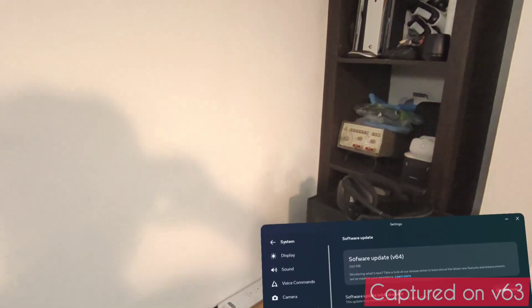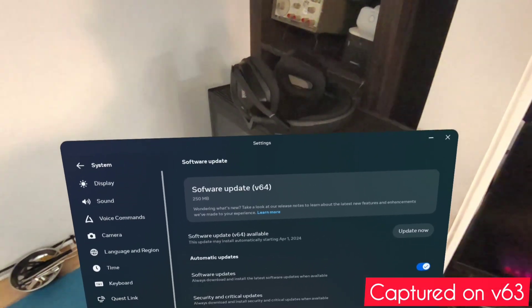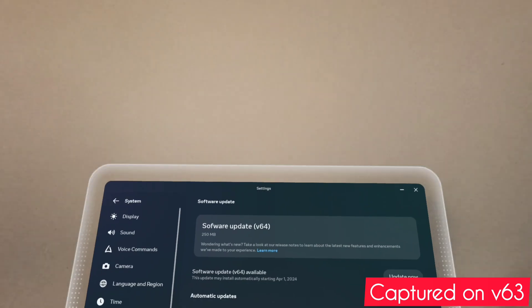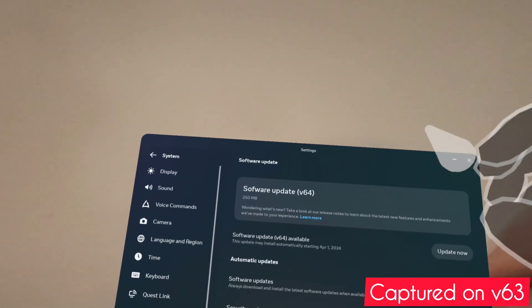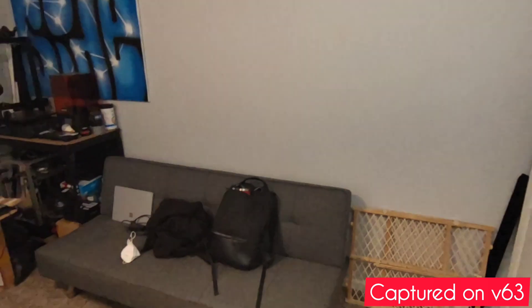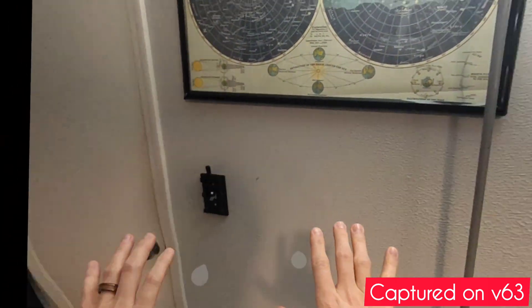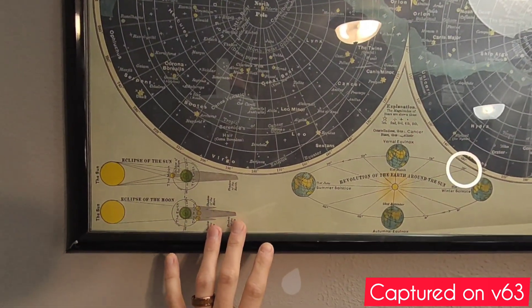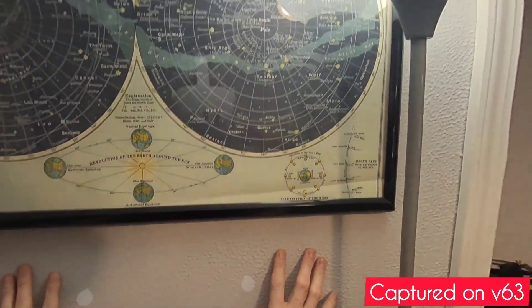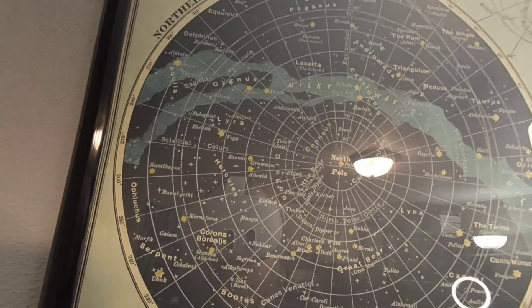Hey everyone, it's Brennan with BC Labs. I wanted to come at you with a quick update about MetaQuest 3's newest update. Some of you may know that we just moved from v63 to v64 in the PTC public test channel for the MetaQuest 3, and I actually just got my download for v64, and there's been a lot of buzz about pass-through and the differences. So really quickly, I just wanted to address that.